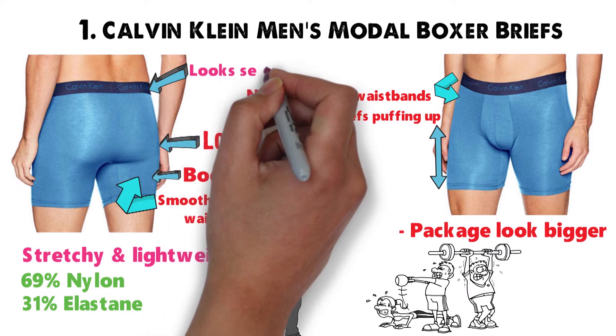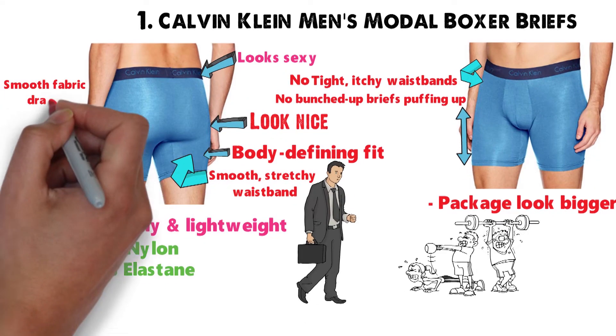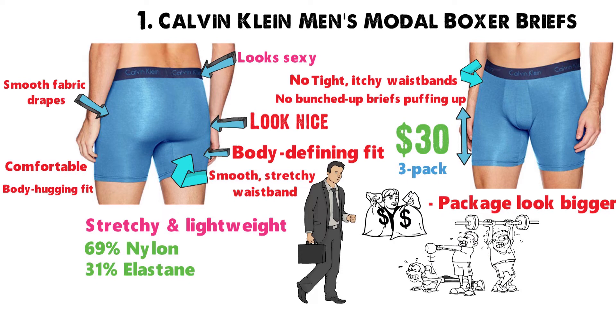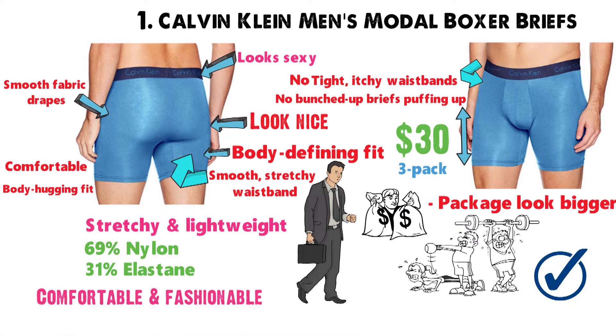It also looks sexy peeking out above your jeans. The smooth fabric drapes luxuriously across your body, providing a comfortable yet body-hugging fit. Around $30 for a 3-pack, it's a bit pricier than a budget buy, but absolutely worth the price if you want something comfortable yet fashionable.